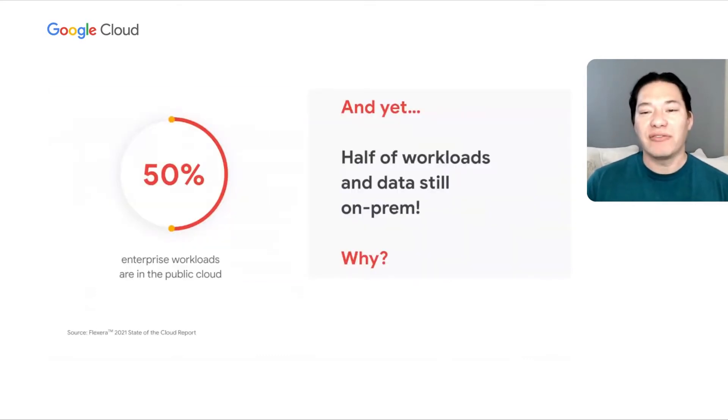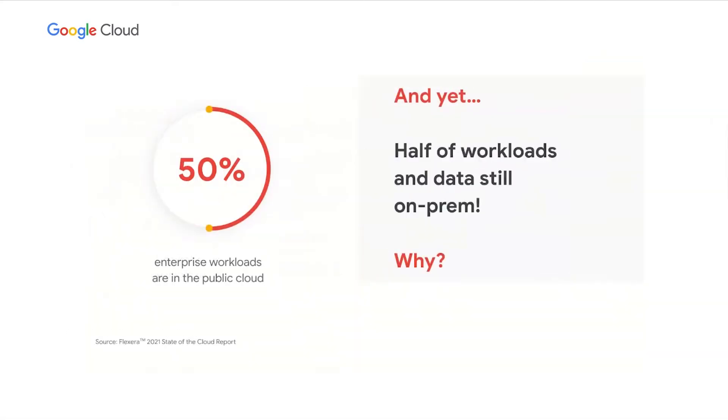Despite that focus, only half of everyone's workloads and data are in the cloud. That means the other half is still on-prem. Literally millions of VMs and containers and servers and hard drives just hanging out on-prem despite a significant focus on migration. Why does this happen?